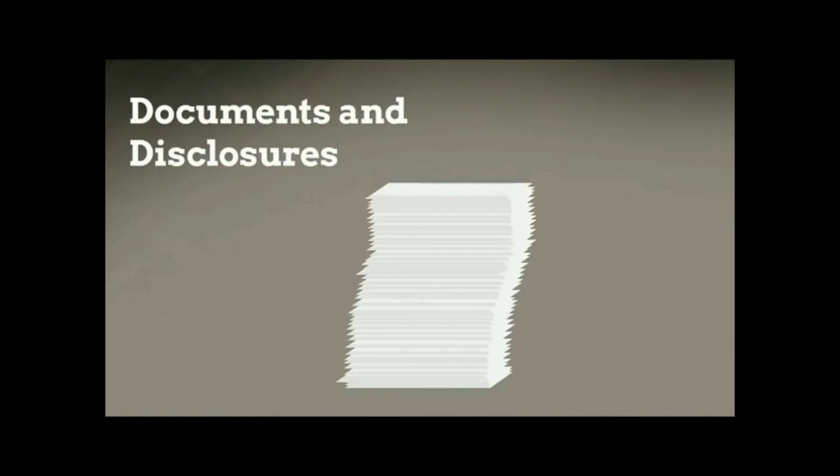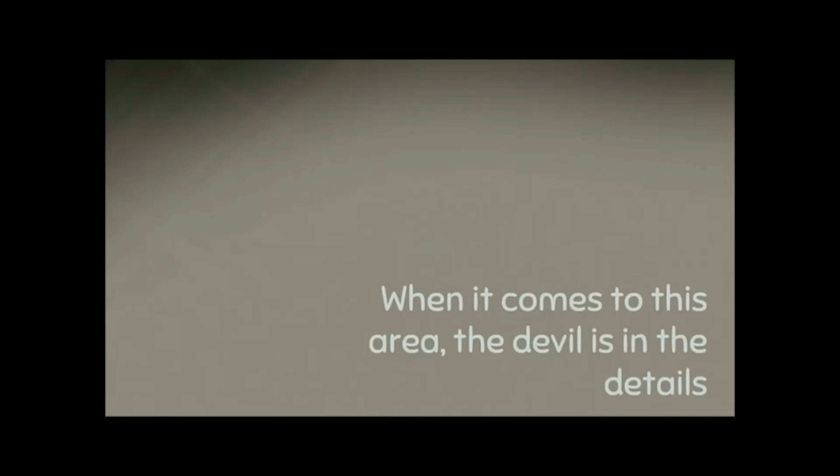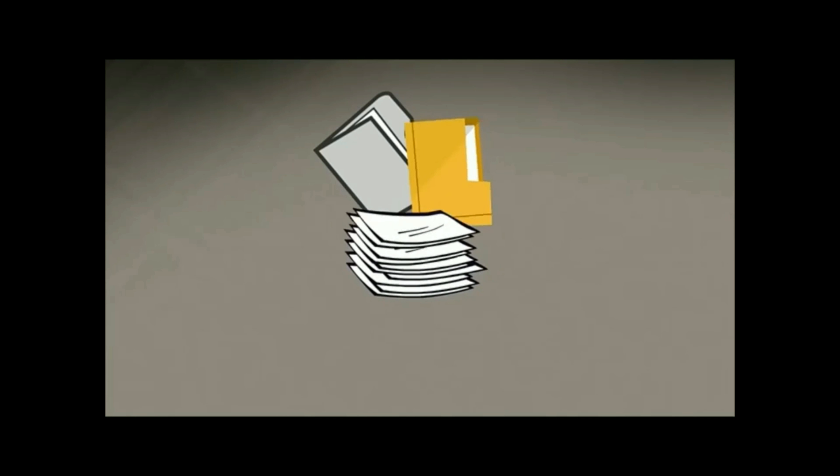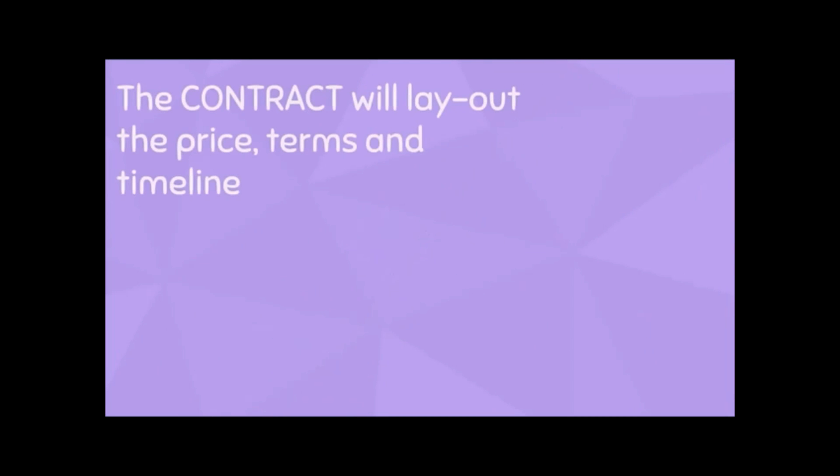That brings us to documents and disclosures. When it comes to this area, the devil is in the details. In a real estate transaction, verbal contracts are not enforceable, so you need to get everything in writing. That's why you'll want to become familiar with these forms and use them when you sell your home.